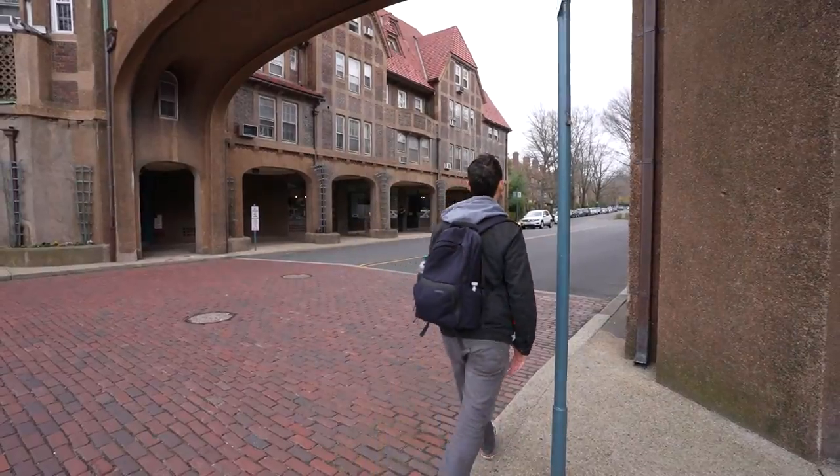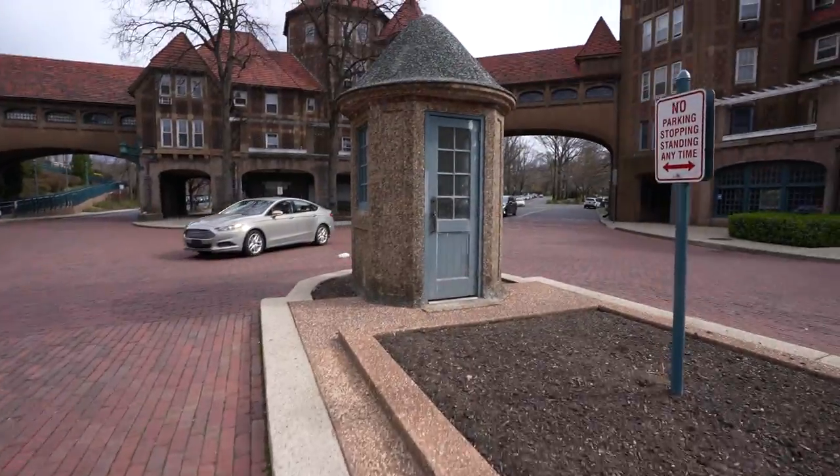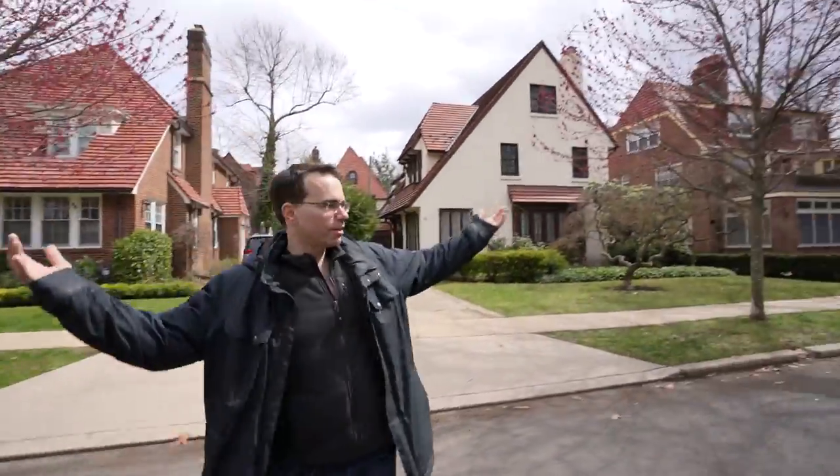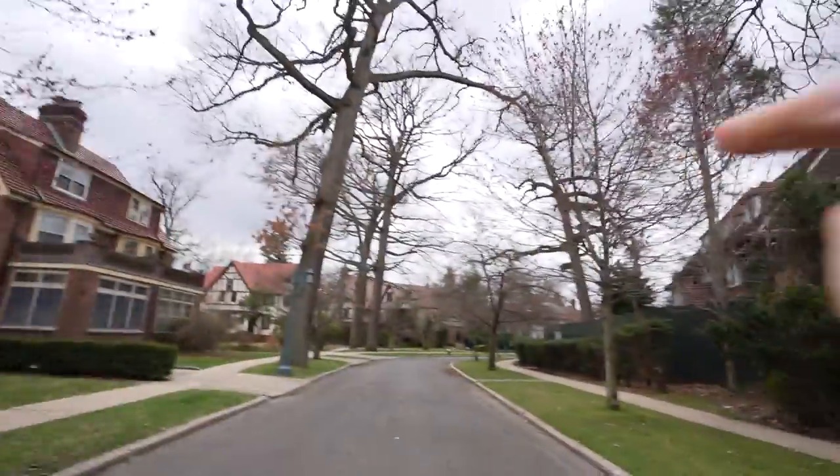Having lived in New York City for over 10 years, the host says he's never been so surprised about a neighborhood as the first time he came to Forest Hills Gardens. Right now they're walking in the middle of the street — no cars, no people.